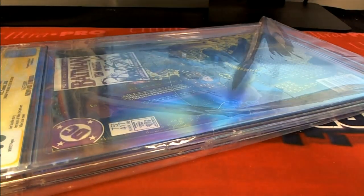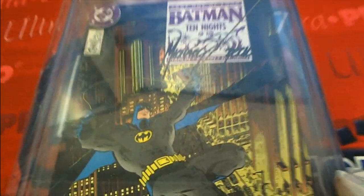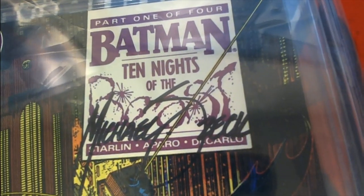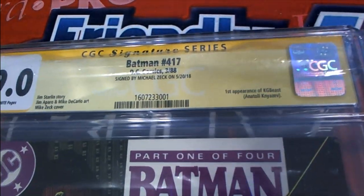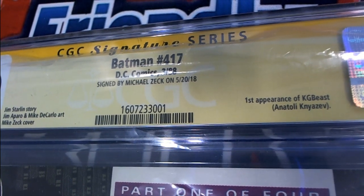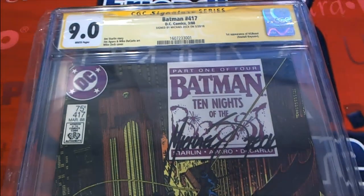This looks like a Batman special, a Batman edition. Beautiful artwork — is that an autograph? That looks like an autograph. Signature series — oh! Michael Zeck signature. A first appearance of KGBeast, 9.0 grade. Nice hit, that's going to be a really nice hit.